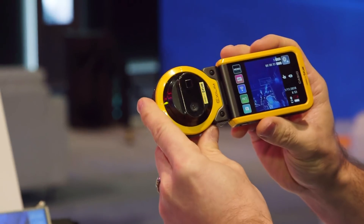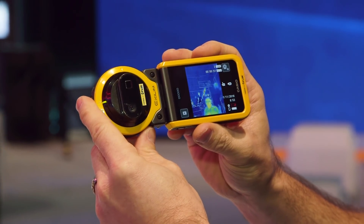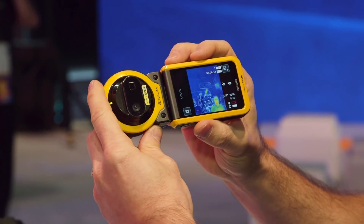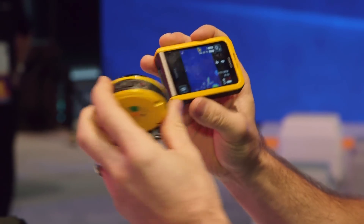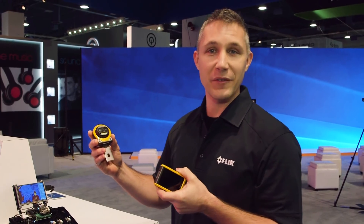Next we have the Casio Proof of Concept. This device shows how you can take pictures remotely. You can separate the camera from the controller, which allows you to take pictures with the camera at a distance of probably up to about 15-20 feet.